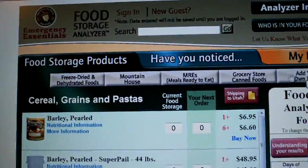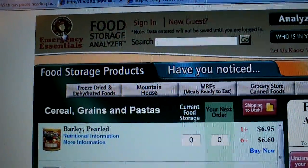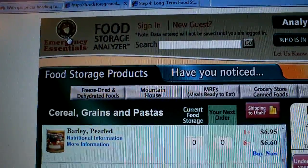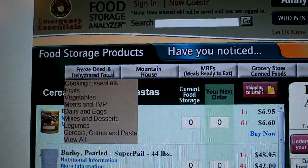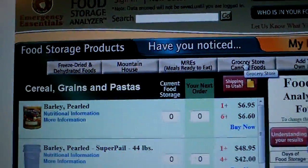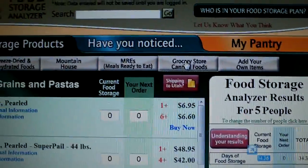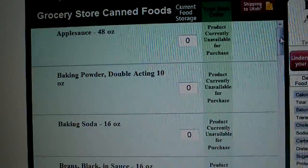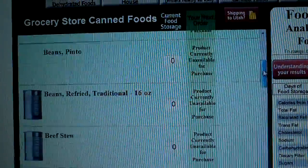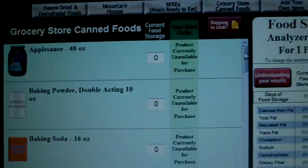It allows you to basically plug in the stuff that you're going to get from them — I've bought freeze-dried stuff from them in the past — but it lets you plug in their items and they'll actually do some calculation for you. Or the cool thing is you can go over to this link for grocery store and canned foods and actually enter values of things you'd buy at the grocery store. They're just kind of generics here, but it'll give you a breakdown of what those things consist of.